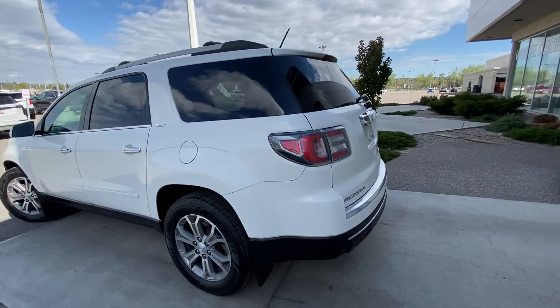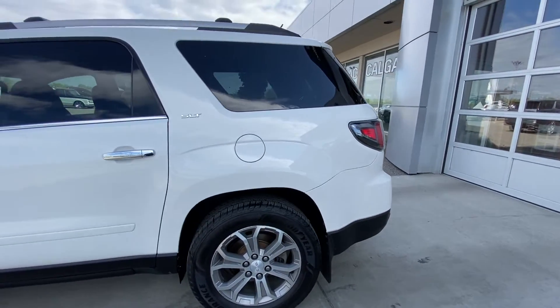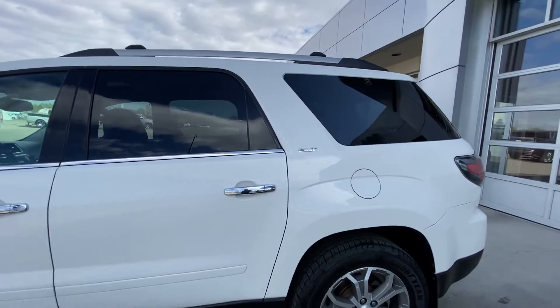Taking a quick look at the exterior of the 2013 Acadia, we have the 19-inch wheel and tire package with Goodyear Assurance winter tires, chrome accent door handles, and SLT badging.